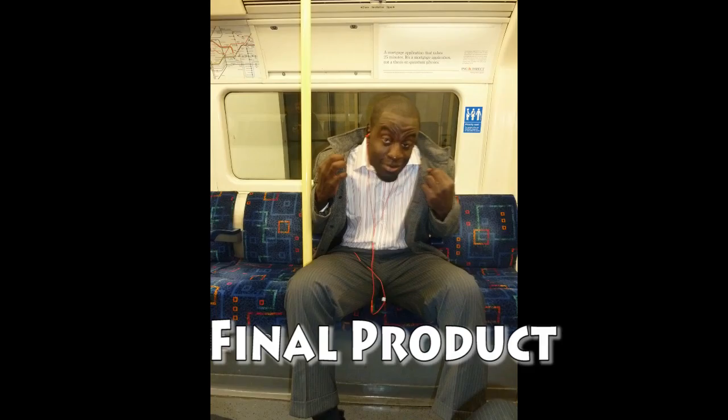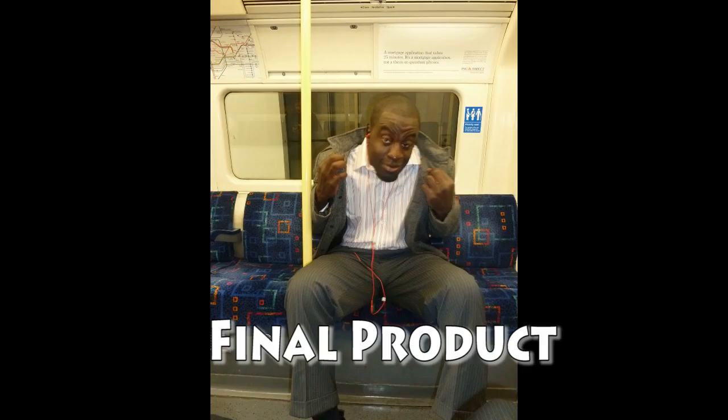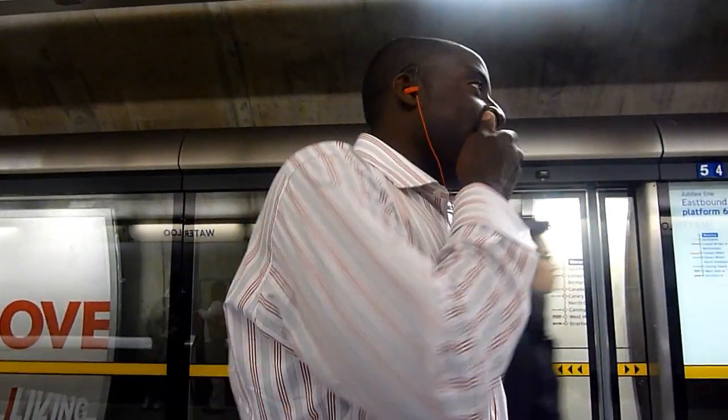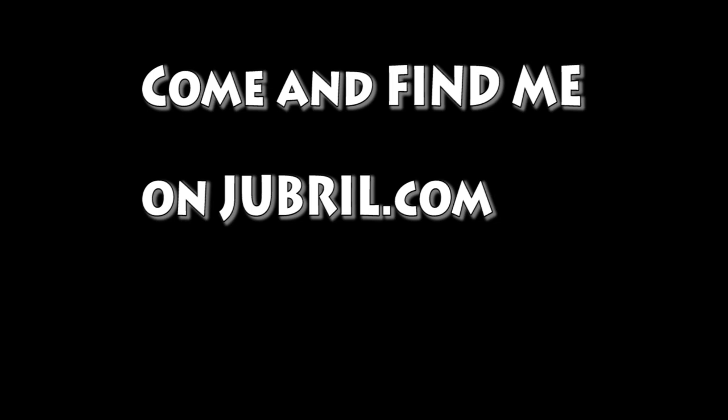Here is me on the train ride home. And that was the final product of me wearing my shirt on my birthday — actually on my birthday on the subway, on the way out for the night. Come find me on Jabril.com. Hope you've enjoyed — take care.